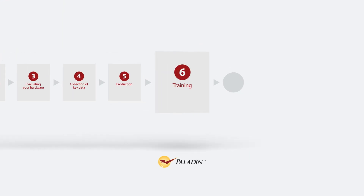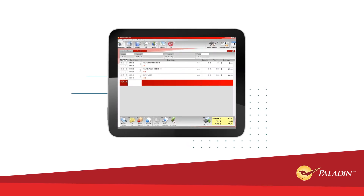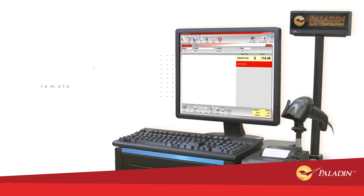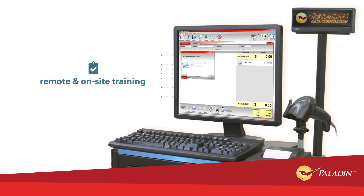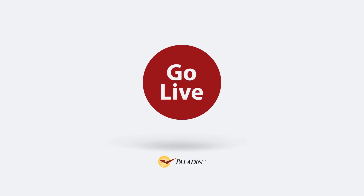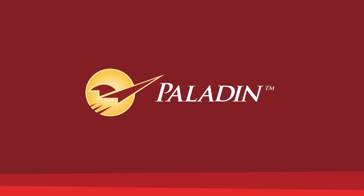Step 6 – Training. Once your new system is complete, it's important you and your employees are properly trained to operate it. Paladin was designed to be an intuitive, easy-to-operate system that will have your employees ready to check out customers in no time. Your store is now ready to go live. Thanks for choosing Paladin for your point-of-sale solution.